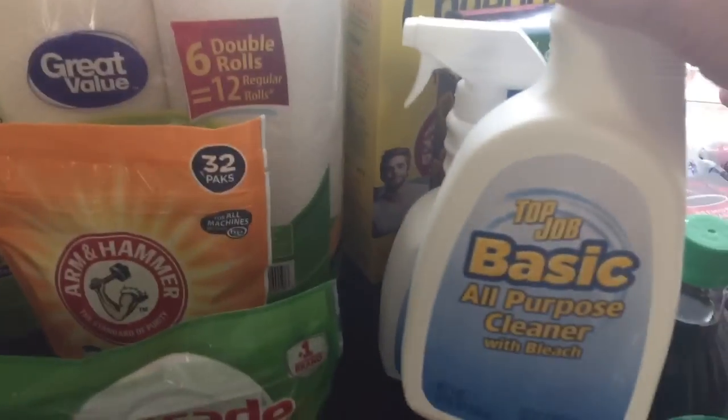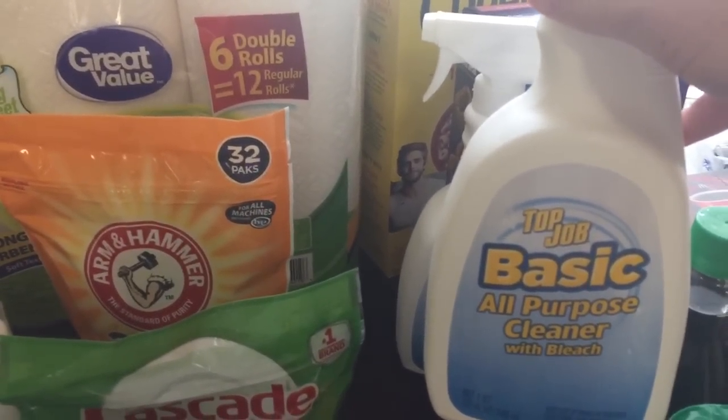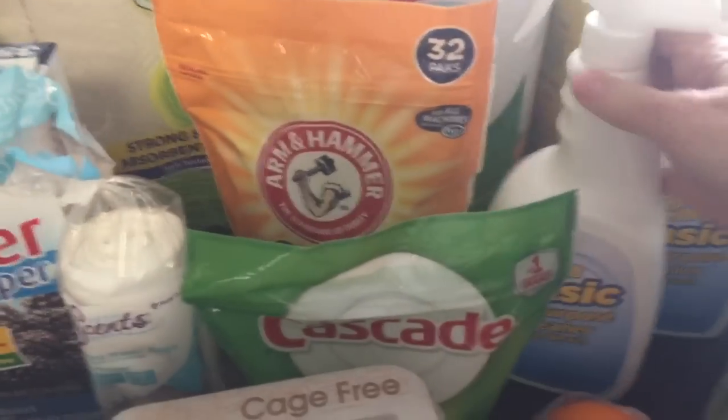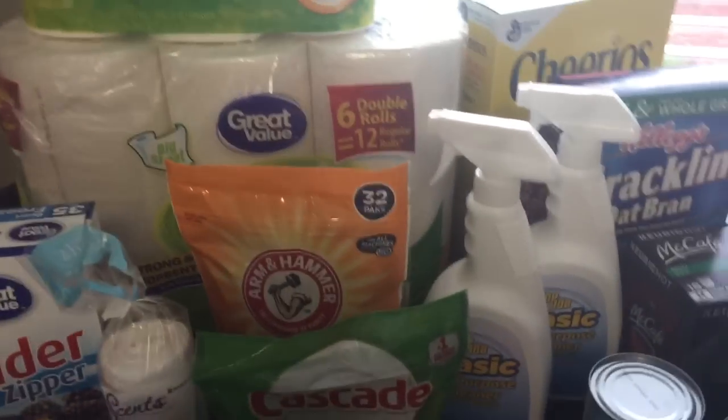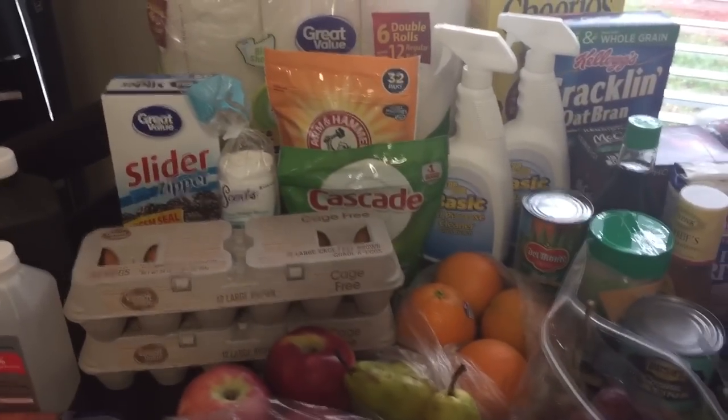I couldn't find the Mrs. Meyer's today so I went with this Top Job cleaner. It smells really good — it says it has bleach but it doesn't smell bleachy — and it was only 98 cents. I need it for two of my bathrooms for my daily swish and swipe. That's my haul — I think I did a good job.